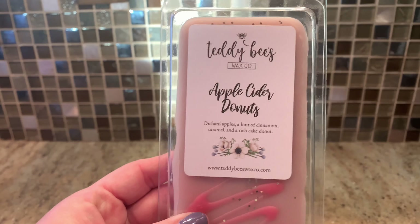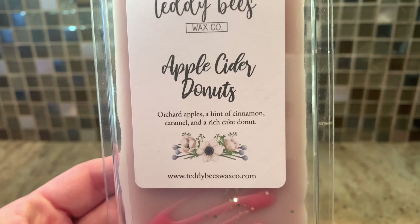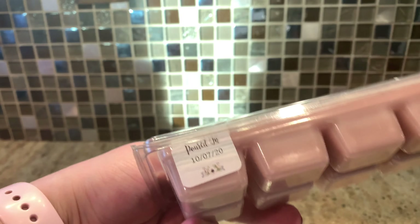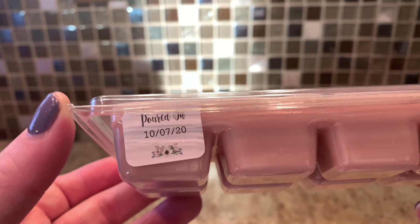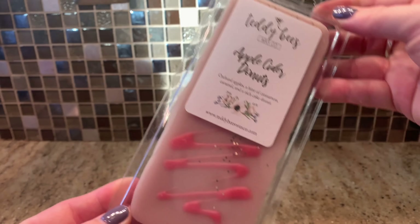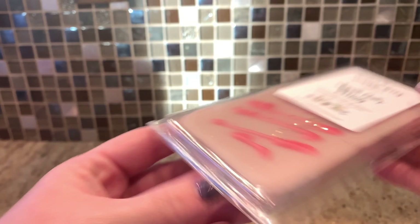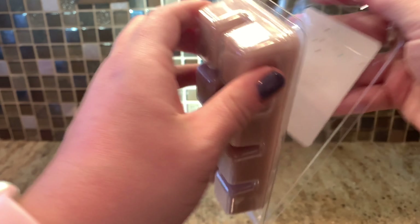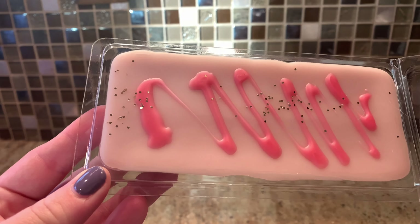So I hope that's okay with you guys, but let's get into it. Starting out with Calamity's — I have Apple Cider Donuts, which is orchard apples, a hint of cinnamon, caramel, and a rich cake donut. She puts pour dates on it now, which is incredible — little stickers on the side, not on the front label, but that doesn't bother me. Just be on the lookout on the side if you're buying from Teddy B's. This one's good, not too much glitter — very minimal, I like it.